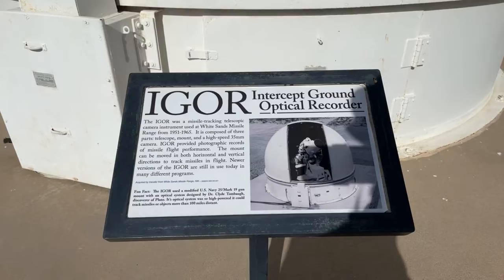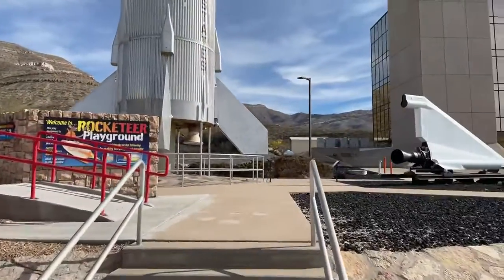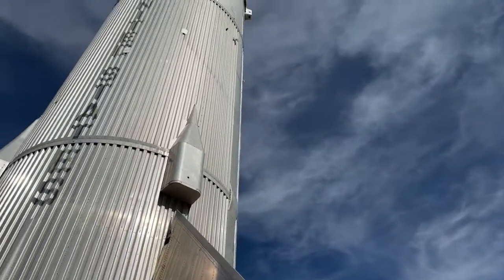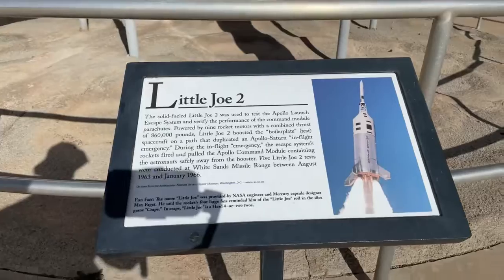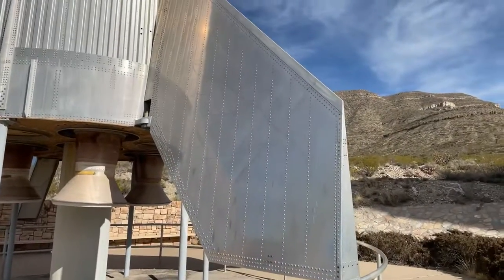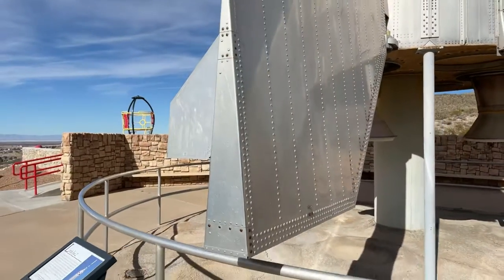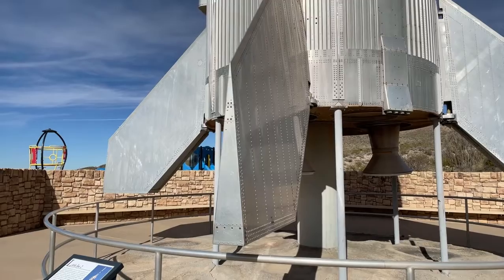This is an intercept ground recording station. Now this thing is big — the whole Saturn V was 363 feet tall, but this is nowhere near that. This is called Little Joe, a solid-fueled rocket used to test the launch escape system. Impressive when you're standing right next to it. Interestingly, notice the fins are triangles and not airfoil-shaped — the X-15 program showed that was actually a better design for these kinds of speeds.